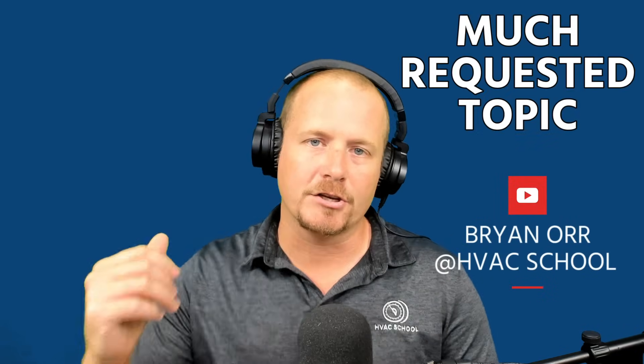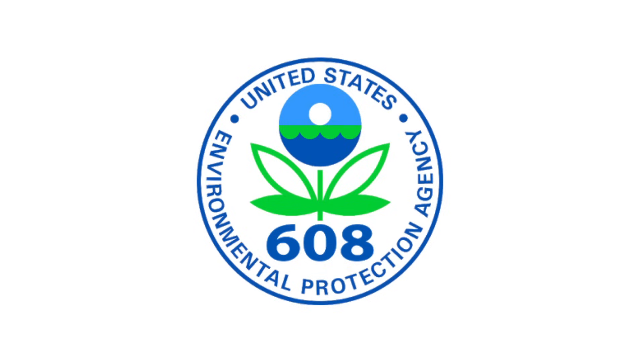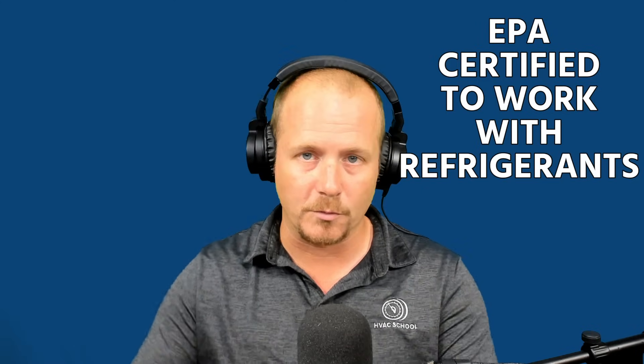Thanks for watching this video — this is a much-requested topic. It's a dry topic, not the most technical, but it's a really good place to start for those who want to get into the HVAC industry. In order to pass the EPA 608 exam, the federal exam that everyone in our industry has to pass, you have to become EPA certified to work with refrigerants.